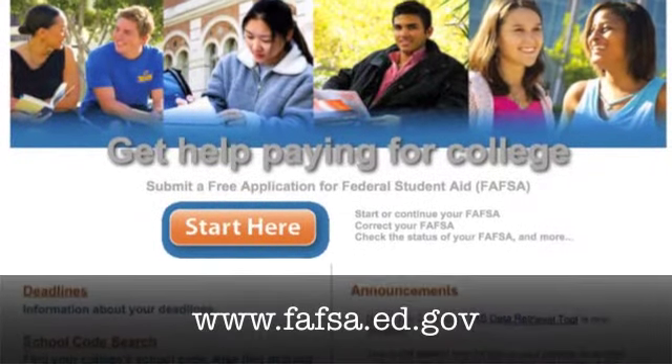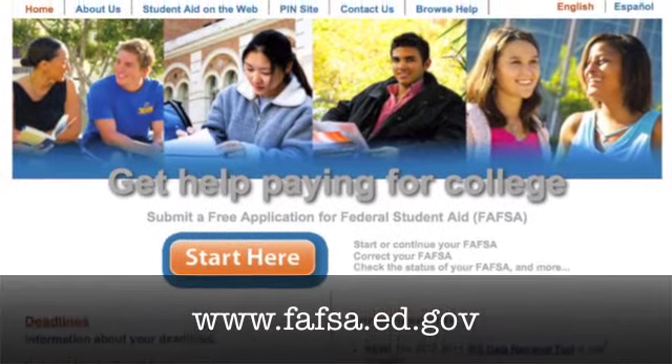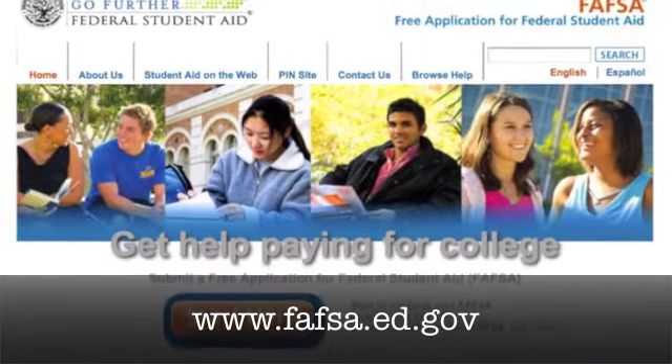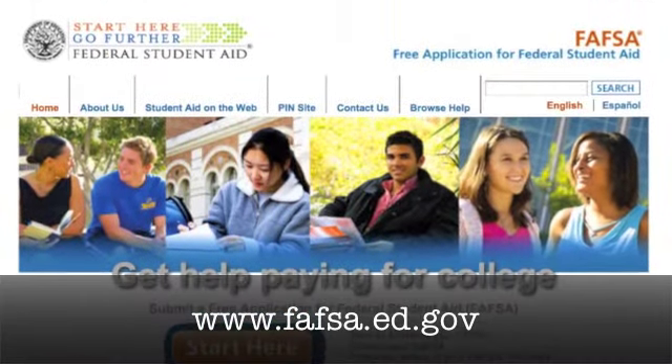In addition to merit scholarships, Drury also offers need-based grant programs. To be considered for these grants, you must qualify for need-based grants through the FAFSA, our free application for federal student aid. The FAFSA is a federal form that you complete that helps Drury determine eligibility for federal and state grants, loans, and work-study programs, and other federally funded programs.